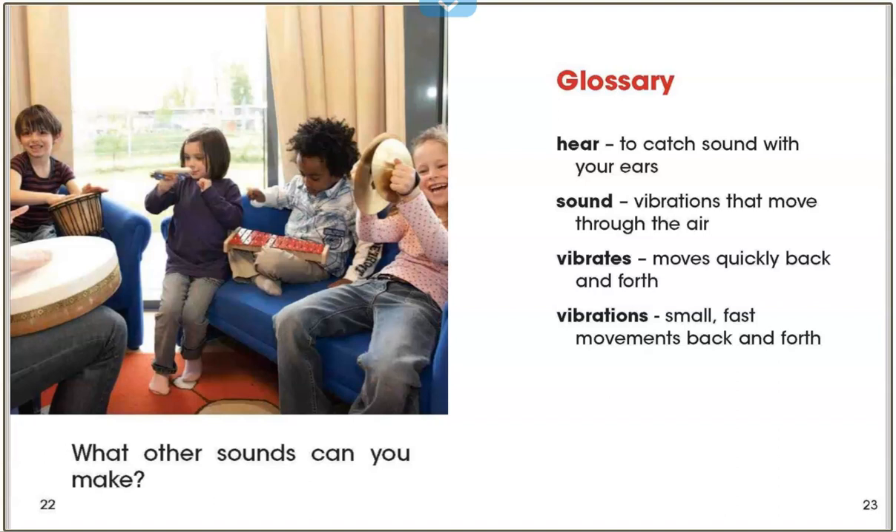Today we learned that vibrations are caused by sounds. Think of something that makes a quiet sound and something that makes a loud sound. Think about how the vibrations might be different. You could even draw a picture of each, and add wavy lines to show what the vibrations might look like. Good job readers, learning all about sound.